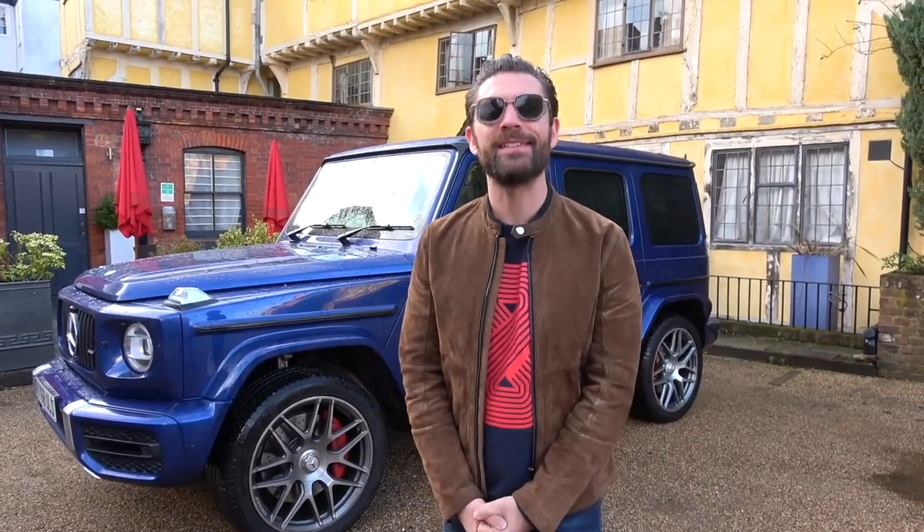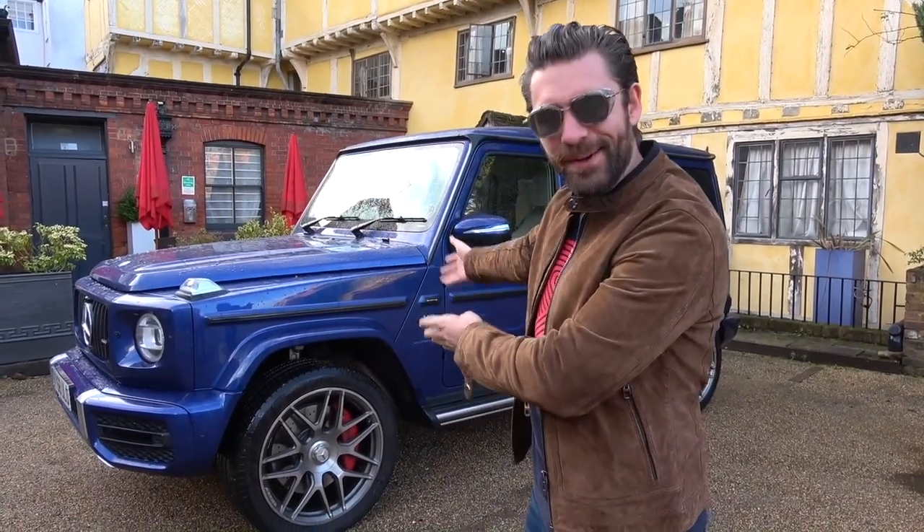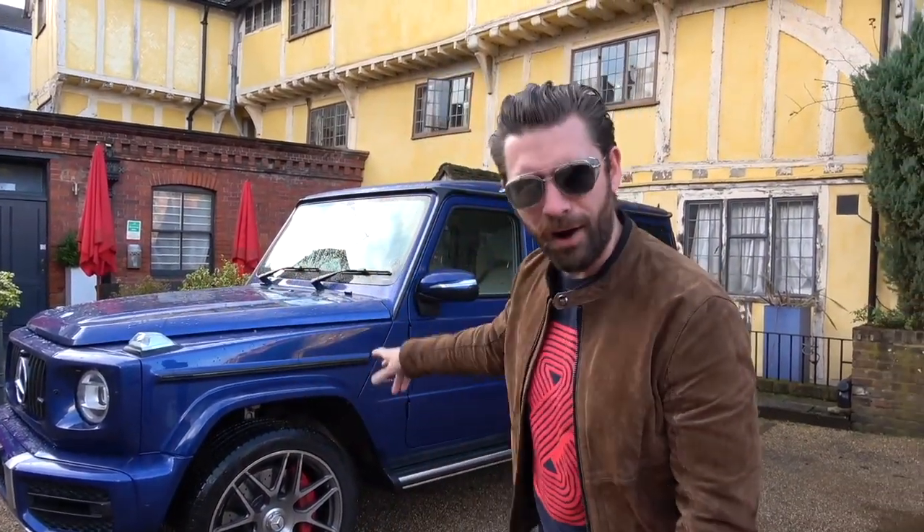Good morning and welcome to a remarkably sunny December morning here in Henley-on-Thames. We are just outside of London with the all-new G-Wagon. We're going to jump in here and drive to somewhere very special, and on the way I'll talk you through a little bit of the new features of this remarkable vehicle.